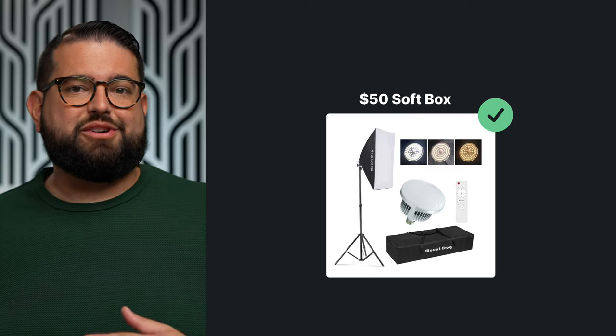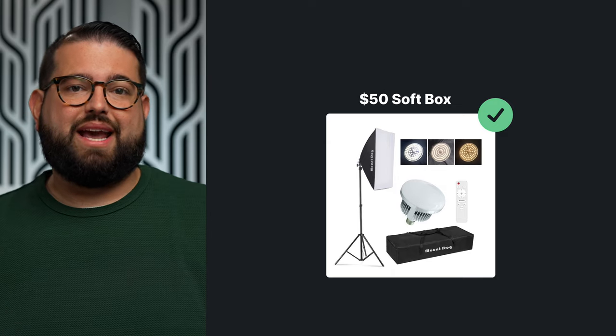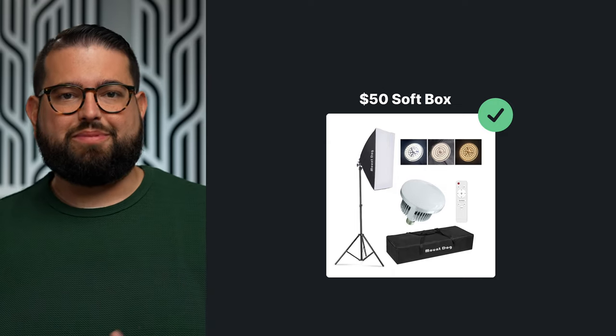If budget allows, invest in some lighting for the video podcast. You can start with some cheaper LED lights, around $30 or $40 — put these pretty far away from your subjects to light the scene. Maybe get two or three if you can. You can also use ring lights, but that could be pretty harsh depending on where you place them.